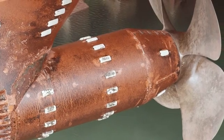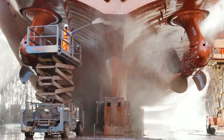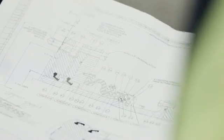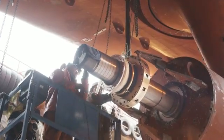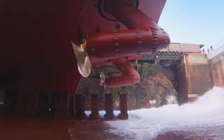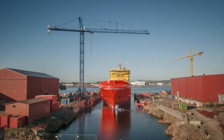Azipod propulsion has also gained a foothold in the offshore sector. Its fuel efficiency, reliability, and ability to achieve millimeter precision makes it a favorite solution for specialized vessels. We have had very good operational experience with these Azipods, both on operation and on maintenance costs. We have had them in service for 12 years without any major overhaul, and I think that is unique when we see these types of propulsion units.